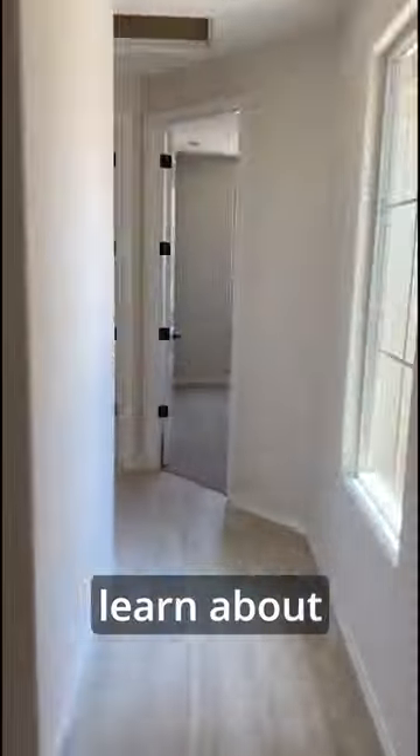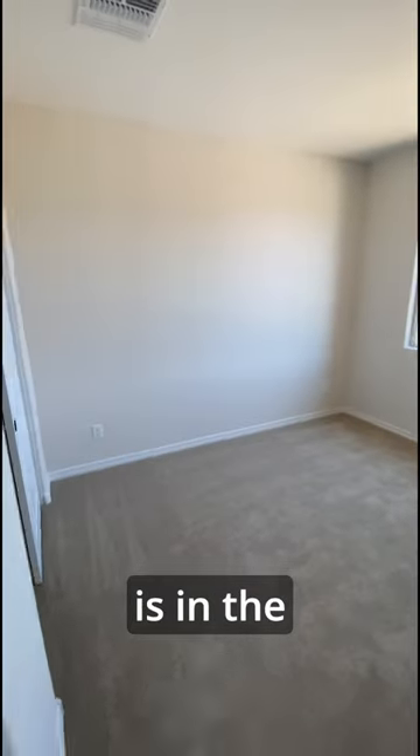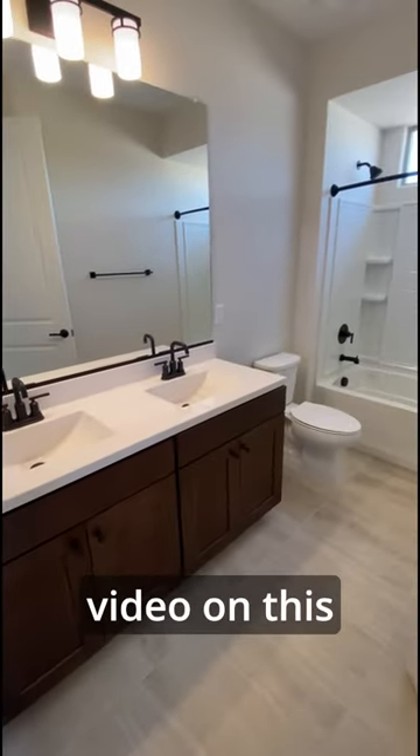To find out more or to learn about other homes for sale, contact your go-to real estate agent, Kimberly Michalka. All my contact information is in the description below each video on this channel.